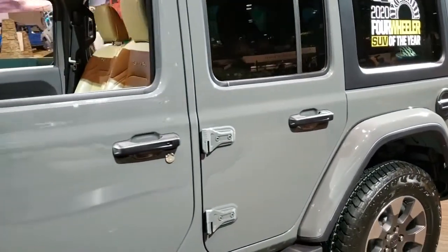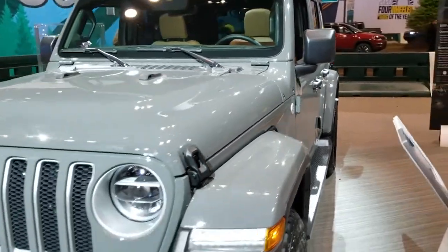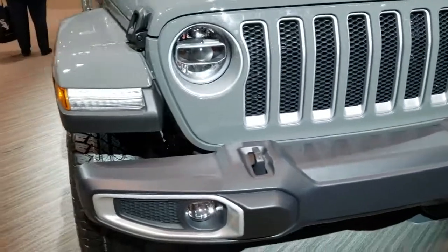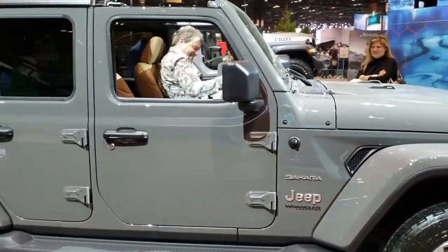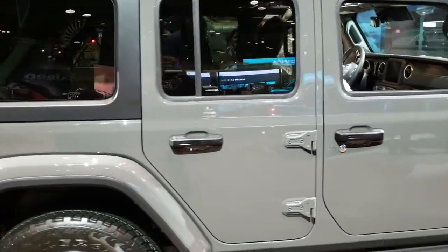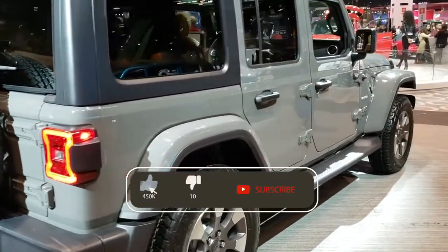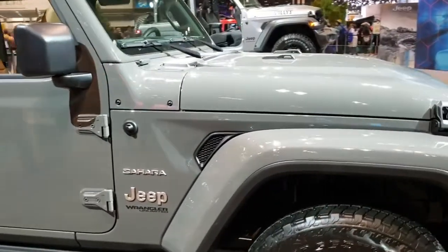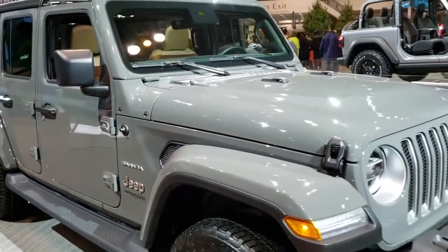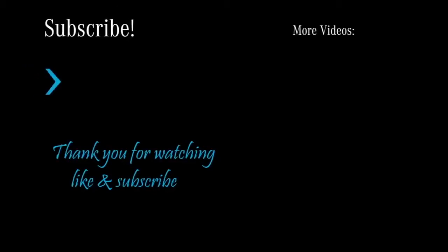We'll do one more quick walk around here. Sting Gray — definitely one of the most popular colors on the Wranglers. It's the first Sahara I've seen in Sting Gray. I'd like to thank you for checking out the video today. To check out more HD videos, you can go to youtube.com/summitauto. Remember to like, subscribe and share on this video and all the videos there. You'll see a link to subscribe to our YouTube channel on your left, a link to check out more videos from the 2020 Chicago Auto Show on your right, and check us out at our website in the link on the bottom. Thanks again for checking out the video of this 2020 Jeep Wrangler Sahara Unlimited North Edition. We'll see you next time.